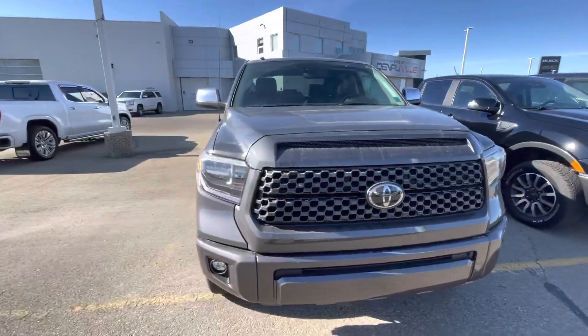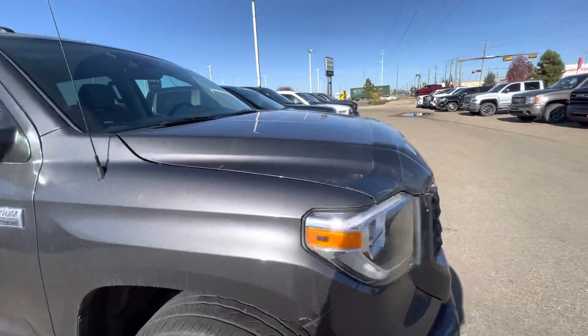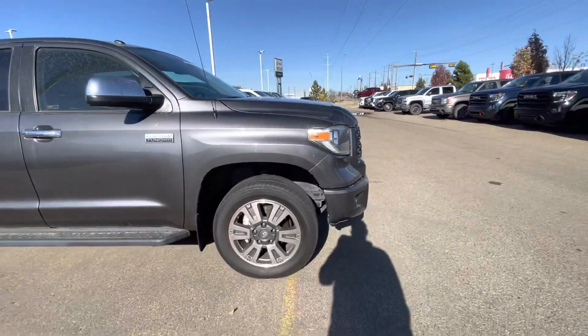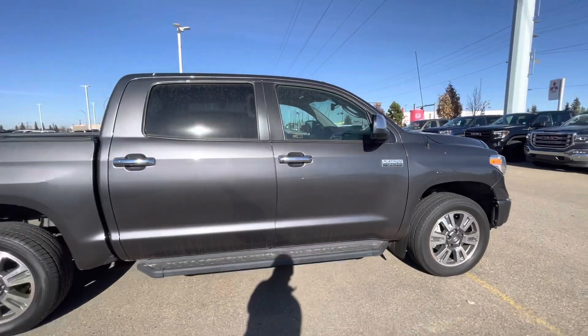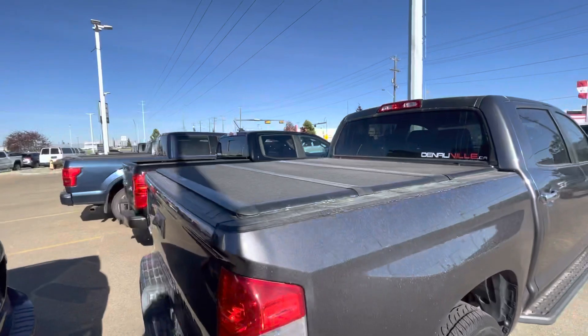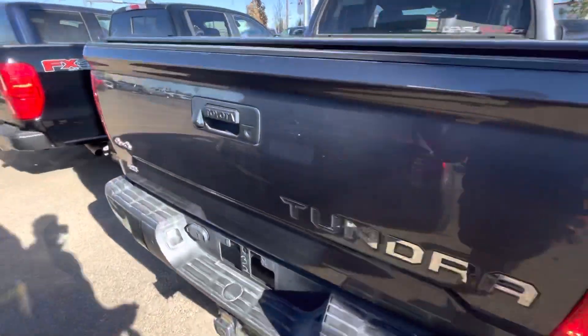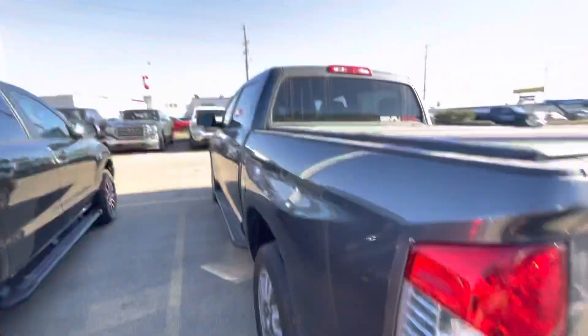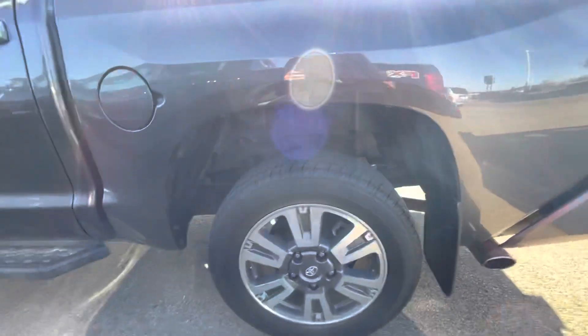This is a nice grey colour. It does have a hood deflector as well, as well as 3M already on the vehicle. Overall, it's in great shape. It does have the side step bars. It also has the tonneau cover on the back as well. Your hitch in the back as well. Walking around, I don't see any issues with this truck. Lots of tread left on the tyres.